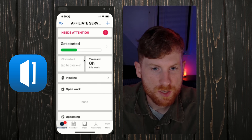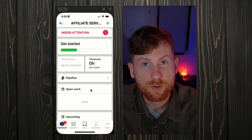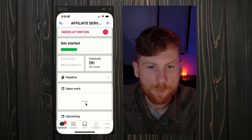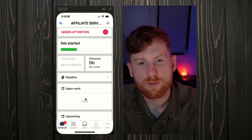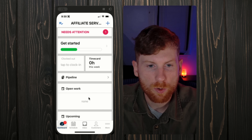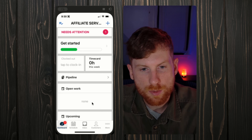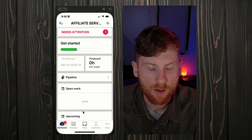First up on the list is House Call Pro. This is my all-in-one solution to track jobs, send invoices, estimates, scheduling, and manage my clients — all in one spot. I highly recommend any field service tech get a field service software like House Call Pro. There are a lot of options out there, but I personally use HCP because I like the functionality of it.